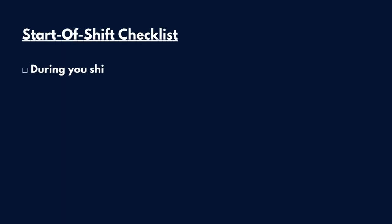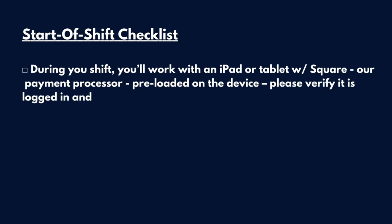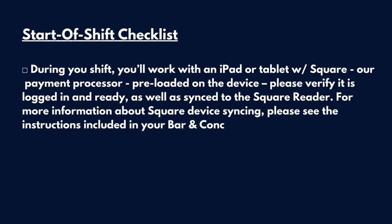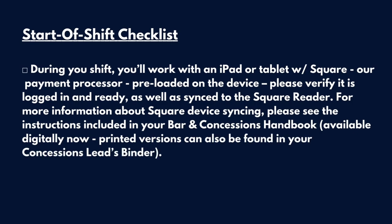Start of Shift Checklist Continued. During your shift, you'll work with an iPad or tablet with a Square app — our payment processor — preloaded on the device. Please verify that it's logged in and ready, as well as synced to the Square Reader. For more information about Square device syncing, please see the instructions included in your Bar and Concessions Handbook, available digitally now. Printed versions can also be found in your Concession Lead Binder.